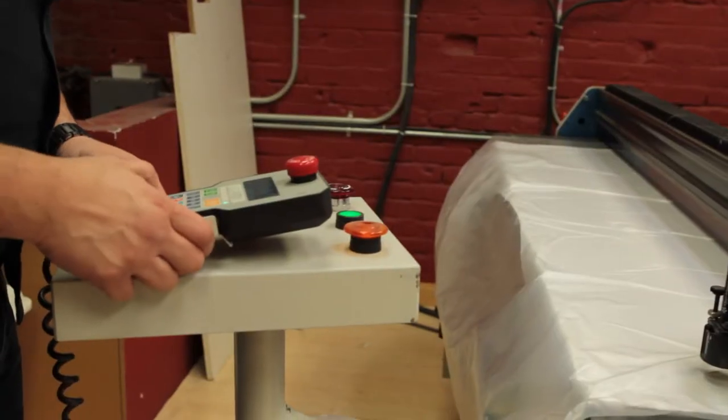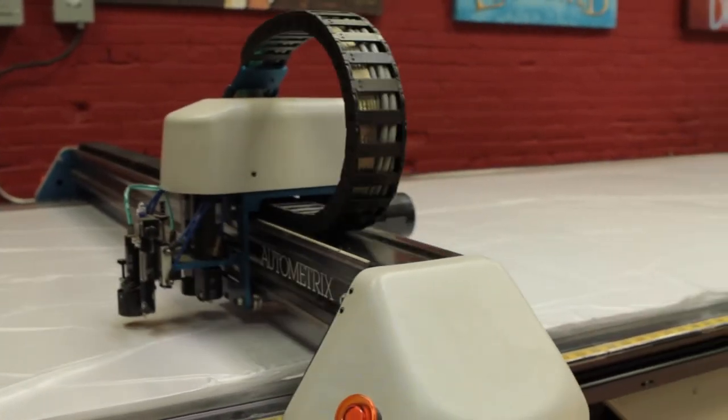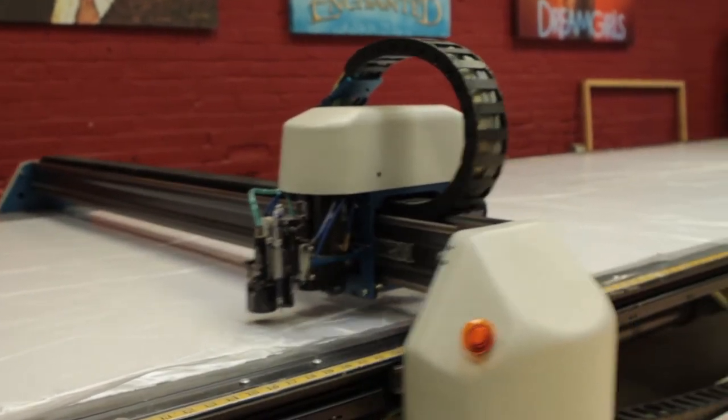To make seamless repeats and to make something that's truly unique. The guys came out from Autometrics, ran us through how to set up the machine, set up CatShot, and run Patternsmith.